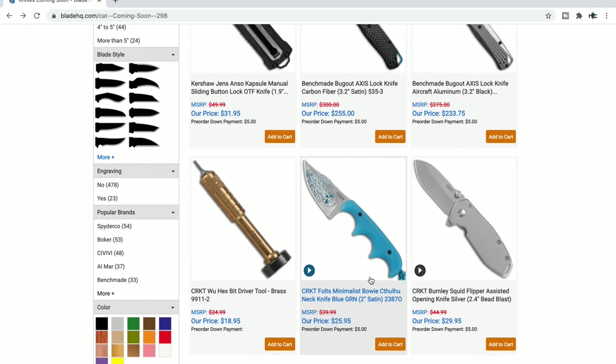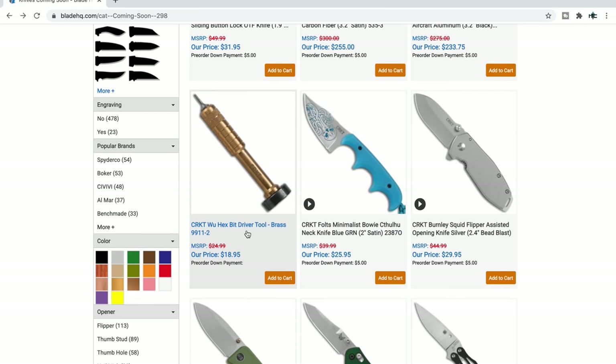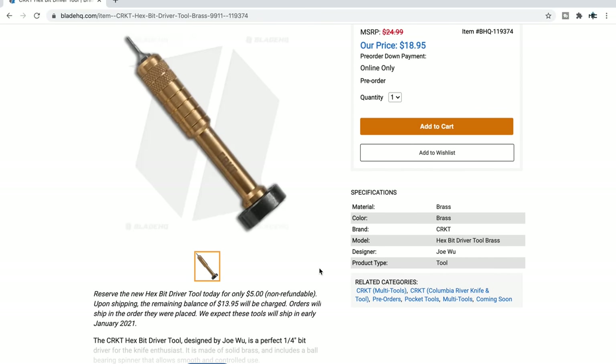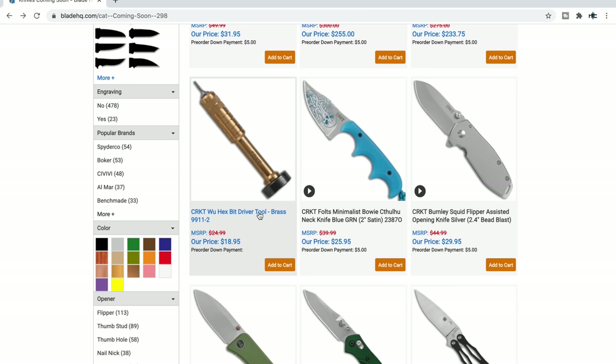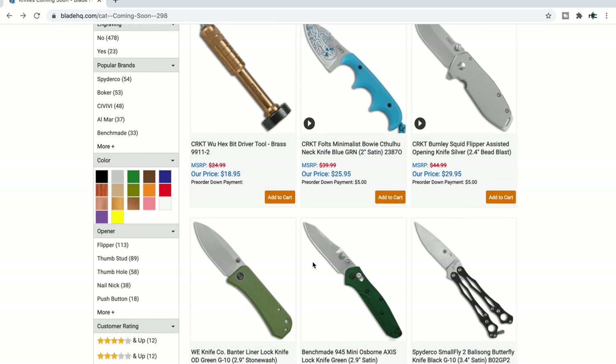I have one of these drivers — or actually one that's really similar. This says CRKT, designer Joe Wu. The one I've got is in titanium and it was like a hundred bucks — at $18.95, that's an excellent deal. If it functions the same as mine, this area has got bearings underneath it, so it basically stays with your palm as you use your thumb and index finger to rotate it. It's a good driver.